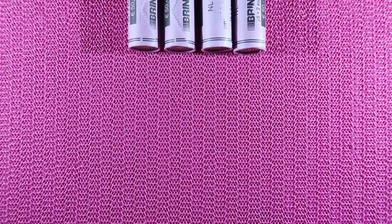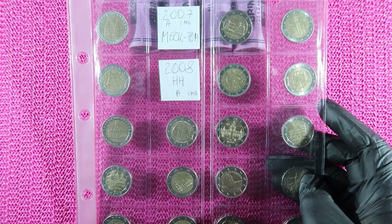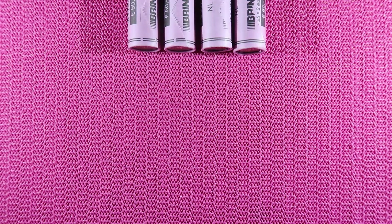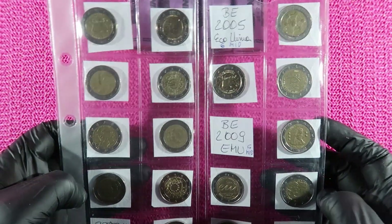To give you an idea of what we are looking for, as usual, my German page — two coins missing: Mecklenburg and Hamburg, both mint mark A, both mintage 1 million. And the second example is the page from the Netherlands and Belgium, where there are five coins missing.